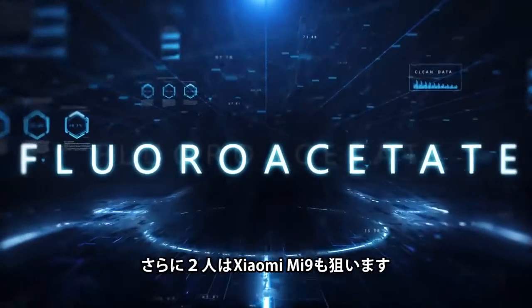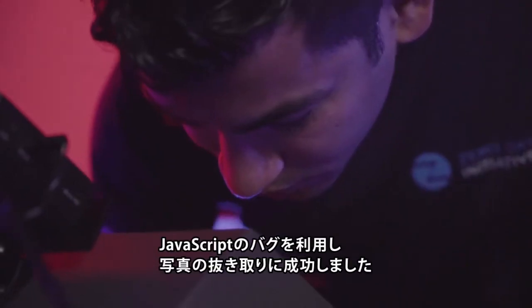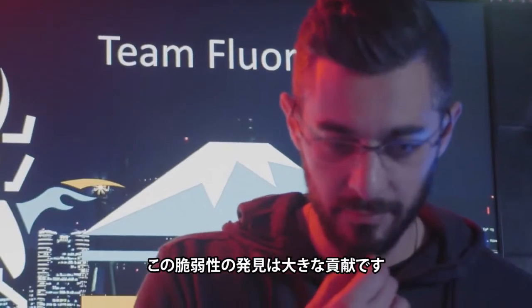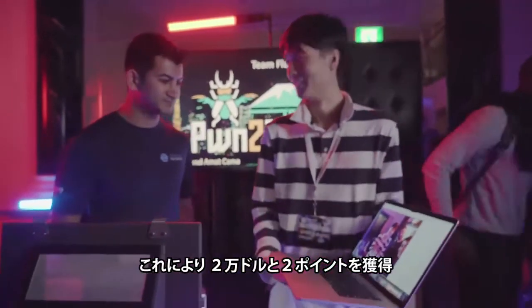Richard and Amat returned once more, this time targeting the first handset of the competition. They used a JavaScript bug that jumped the stack to exfiltrate a picture from the Xiaomi MI9. Once patched, this should prove to be an interesting write-up. They earned another $20,000 and two more Master of Pwn points for their efforts.